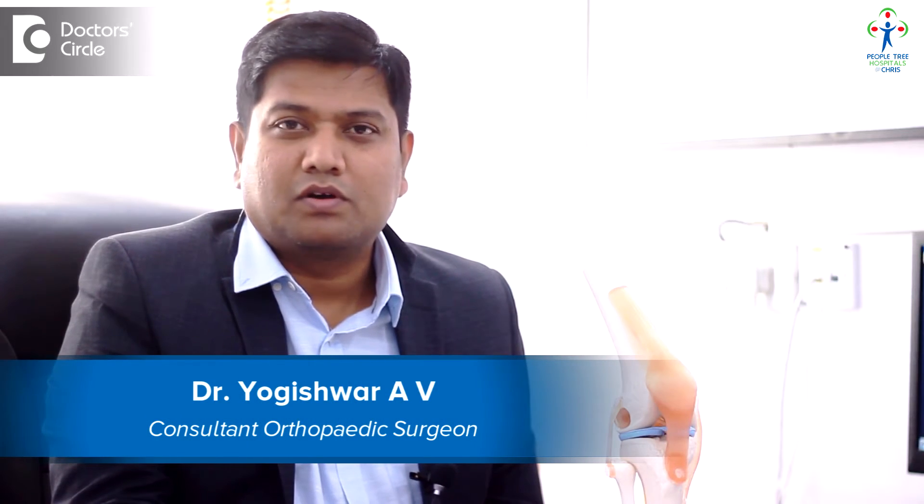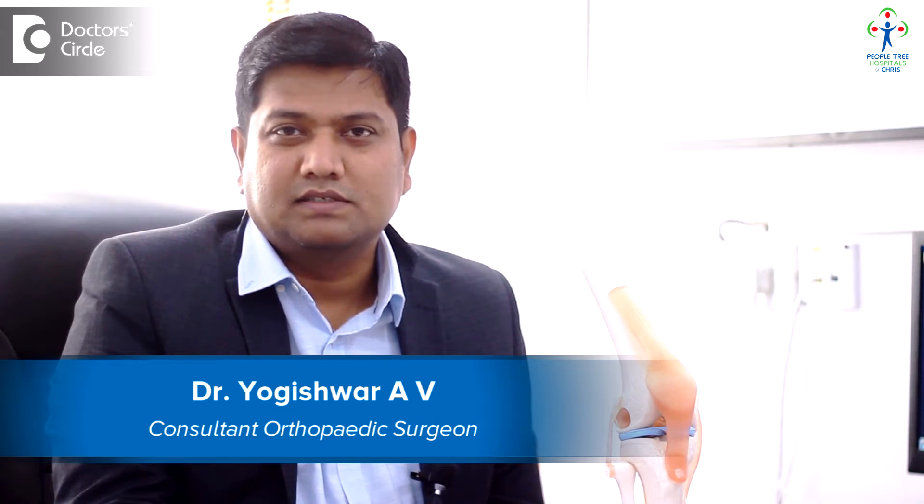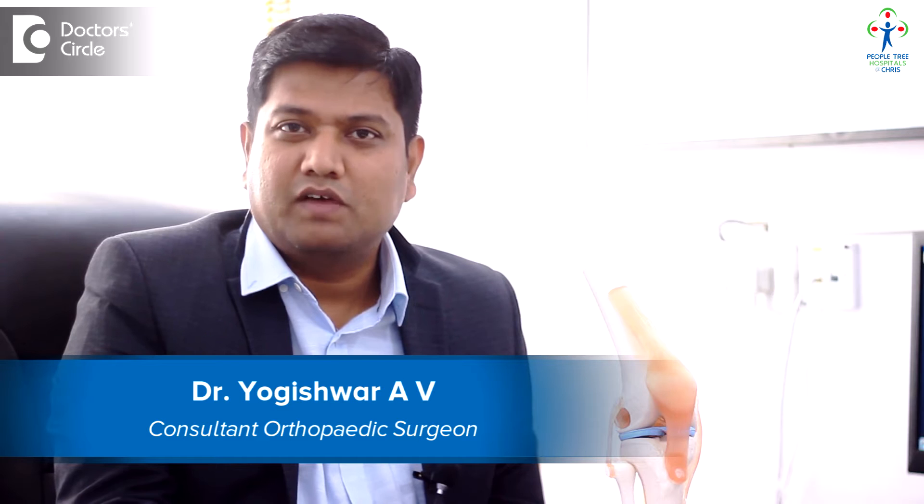Hi, I am Dr. Yogeshwar A. Veerappa. I am a Senior Consultant Orthopedic Surgeon practicing at Peopletree Hospital at Cress, which is located at Kalyan Nagar. I also have my clinic named Janvian Orthopedic Centre at Raj Rajeshwari Nagar.